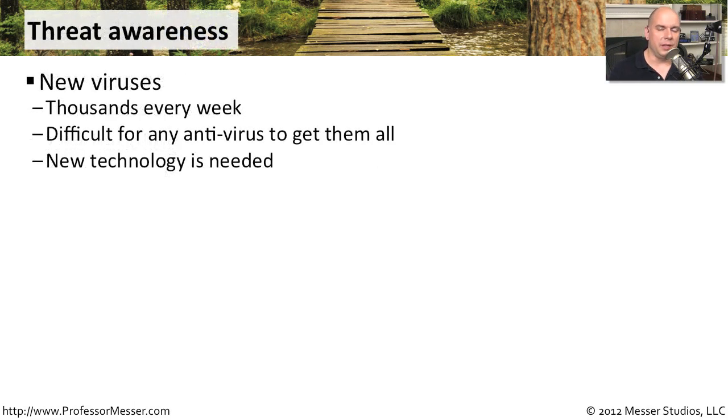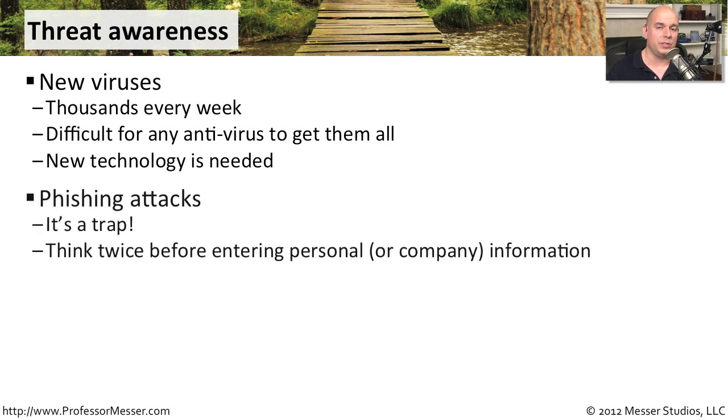Most users know they're running antivirus on their computer, but it's good to make them aware that the virus problem is a big one — with thousands and thousands of new viruses every week. You want to be sure users can update their systems and understand why they're having to wait for those updates. You also have to make sure they understand the other ways the bad guys could get to them.